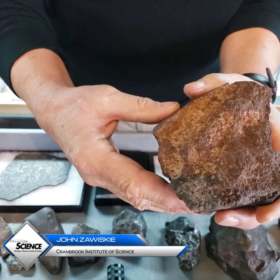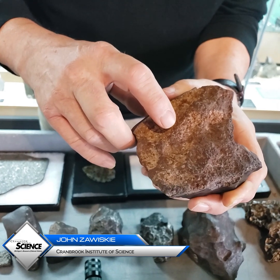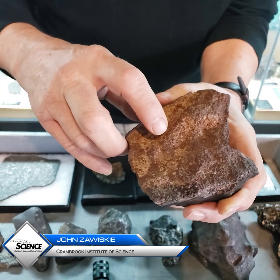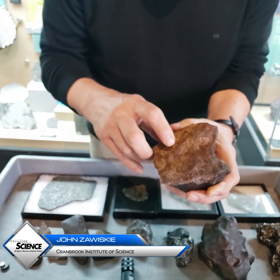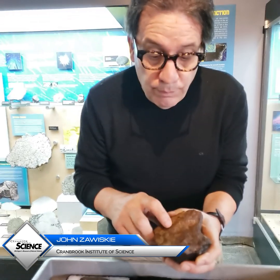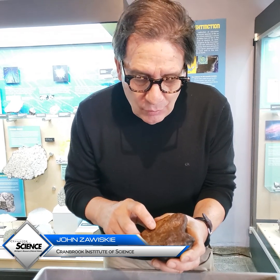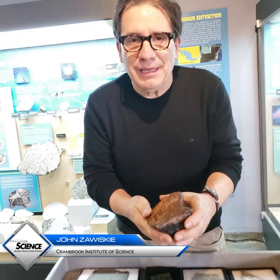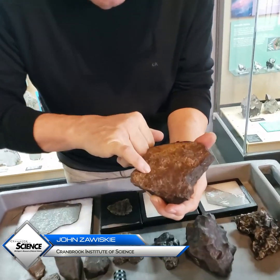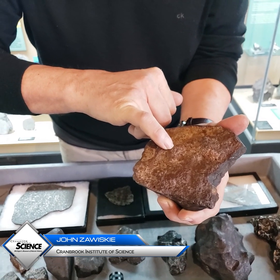Depending on how much metamorphism the meteorite had in its history, you might not be able to see them as distinctly as this. But these tiny little particles are the oldest solid matter in the solar system. They condensed out of the solar nebula about 4.568 billion years ago. So when you find a stony meteorite, it's really a treasure.